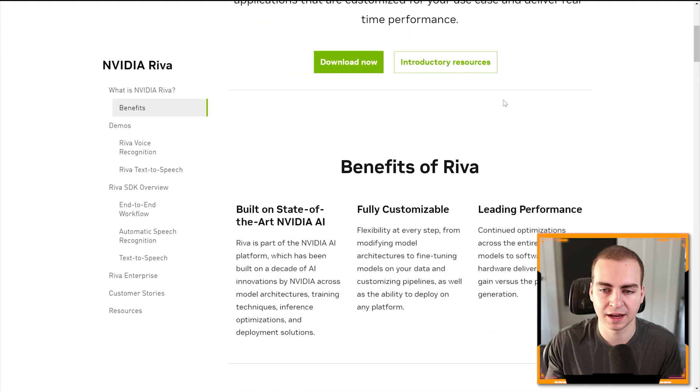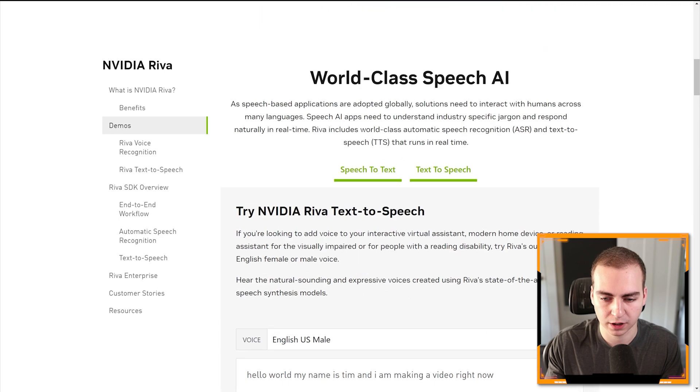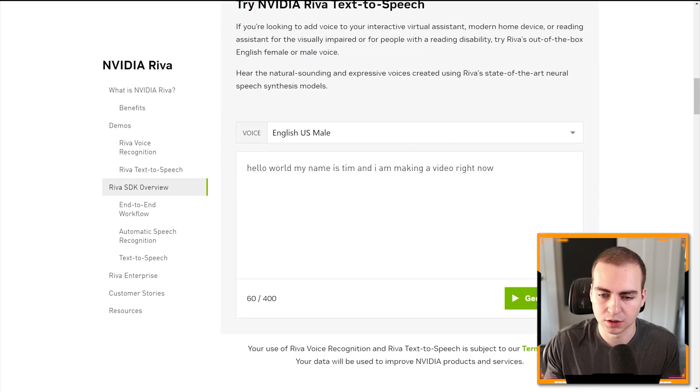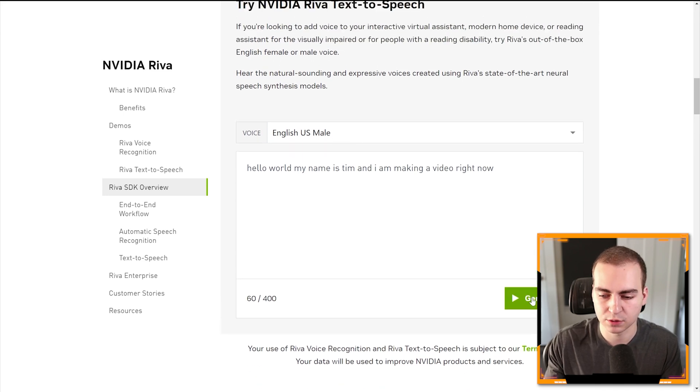It's pretty cool how it works, and you can tweak it to make it really custom to whatever application you're working on. Here's a quick example — I have some text typed in: 'Hello world, my name is Tim, I'm making a video right now.' Let's try the male voice first. [Male voice plays: 'Hello world, my name is Tim and I am making a video right now.'] It still sounds a little bit robotic, but it's a lot smoother and softer than your typical robotic voice — not as harsh on the ears.